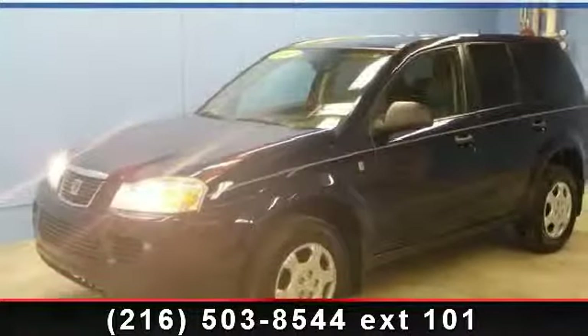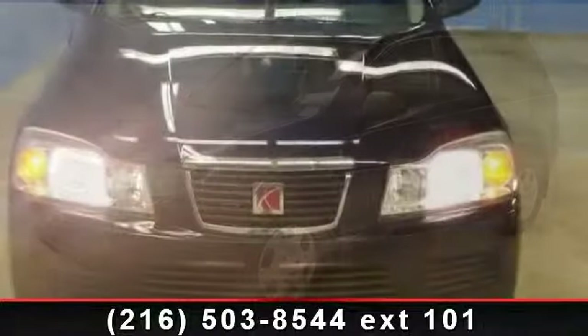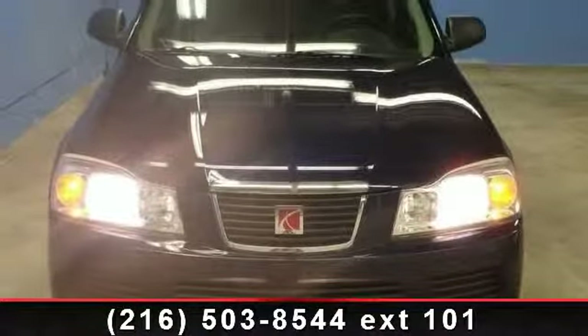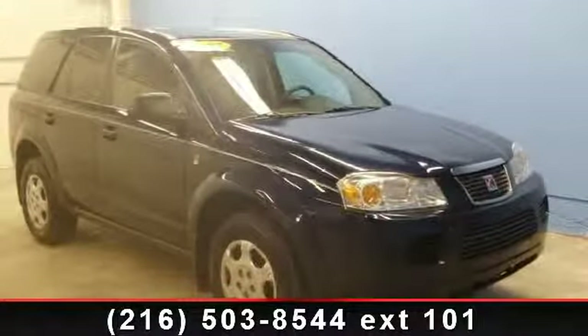Step into the 2007 Saturn VIEW i4. If you are looking for a first-rate auto, this one could be yours today. This vehicle comes with a reliable four-cylinder engine connected to a smooth shifting automatic transmission.